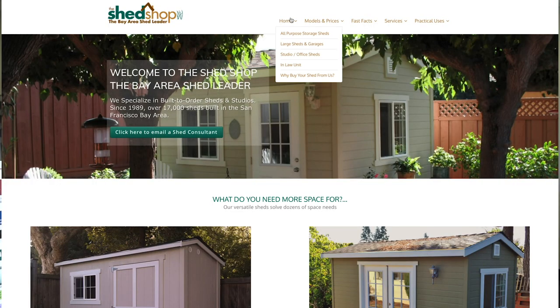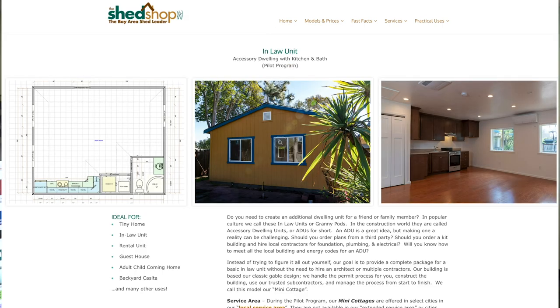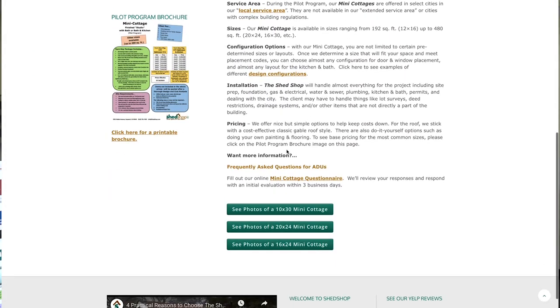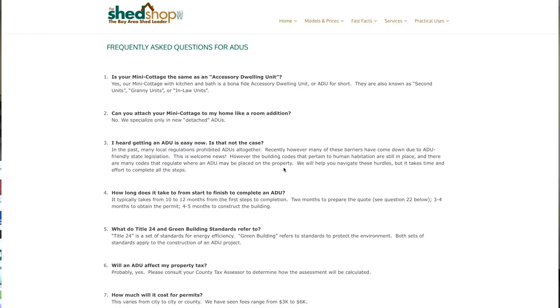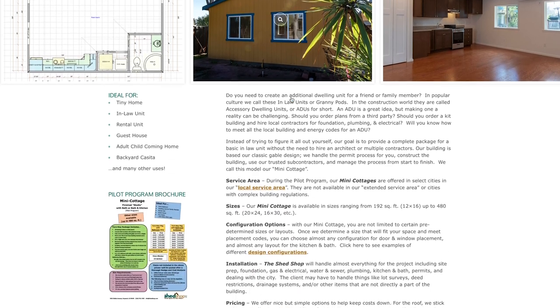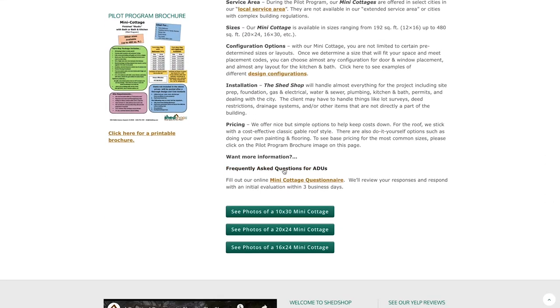There are many more questions and answers that we could cover, but that's it for now. On our website there is a frequently asked questions page for our mini cottage that goes through about 20 questions. You'll find a link to that in the description on the YouTube video, or just go to the bottom of our mini cottage page to see the rest of those questions.